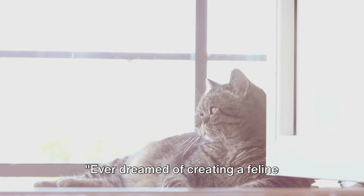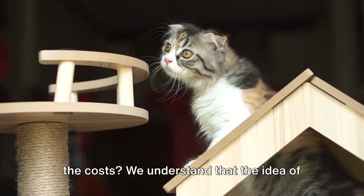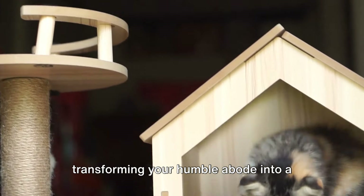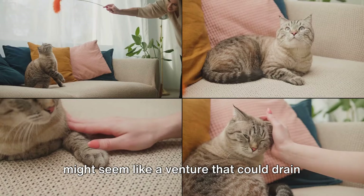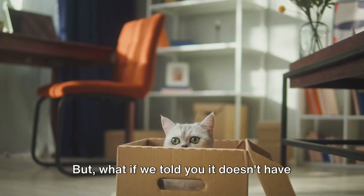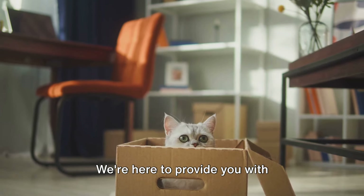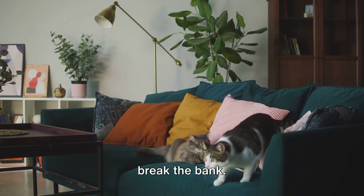I never dreamed of creating a feline paradise, but find yourself sweating over the costs. We understand that the idea of transforming your humble abode into a wonderland for your whiskered friends might seem like a venture that could drain your wallet. But what if we told you it doesn't have to be that way? We're here to provide you with affordable, creative solutions that won't break the bank.